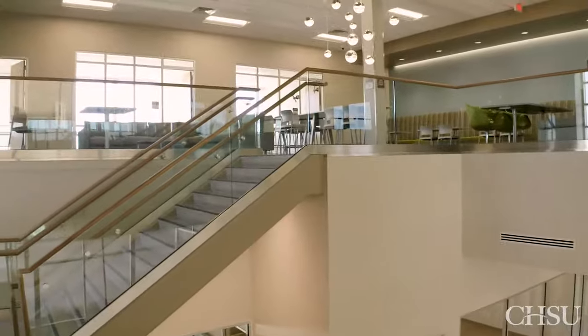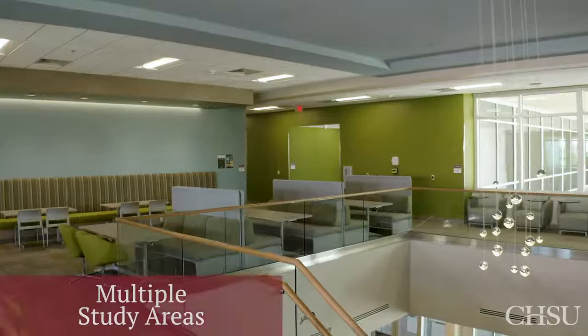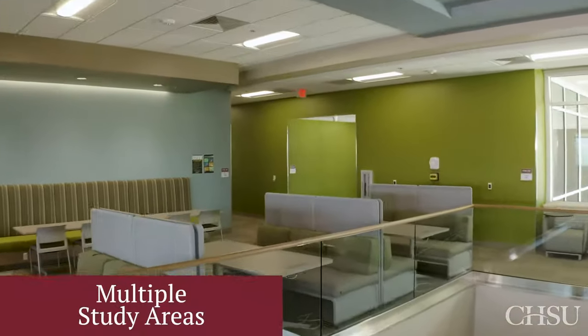Let's head upstairs to the second floor. Here, you will find comfortable group and individual study spaces. We designed the building with multiple areas for students to mingle or study together.